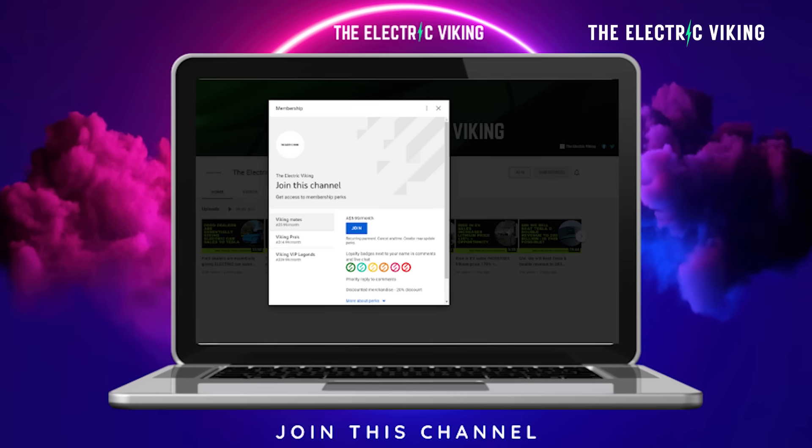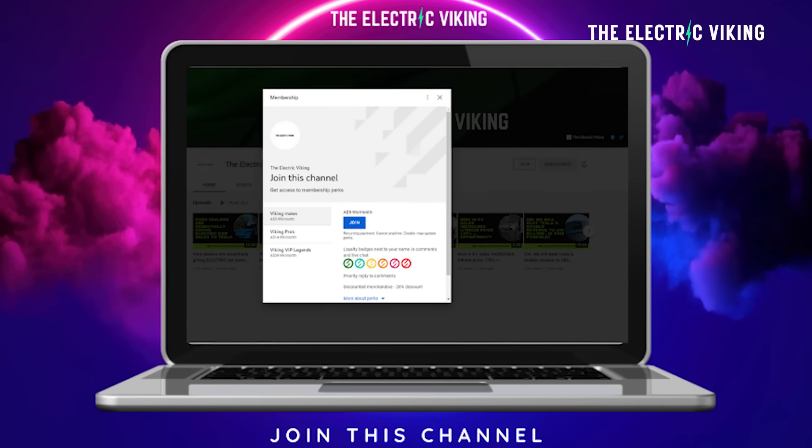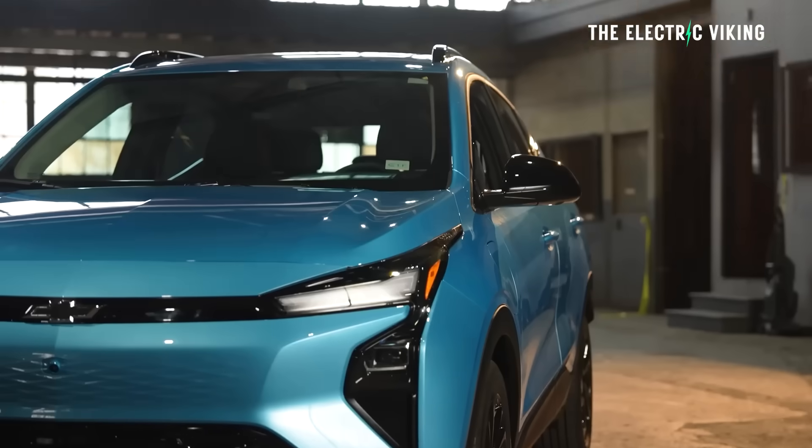If you get value from the channel, please click on the link in the description and become a YouTube member, because that helps me continue making these videos. YouTube payments have declined significantly due to algorithm changes and it's having a significant effect.